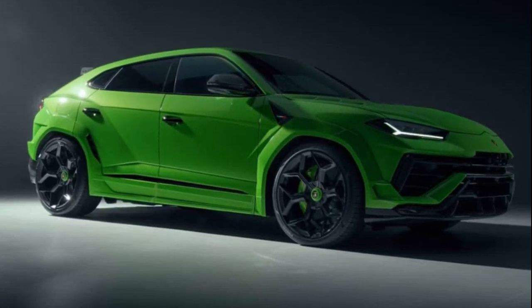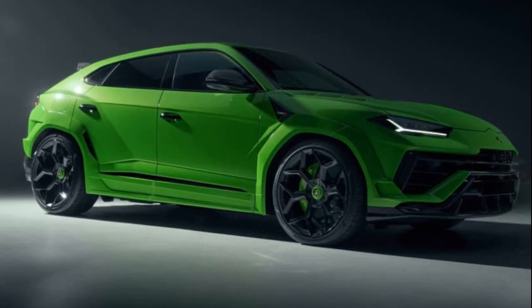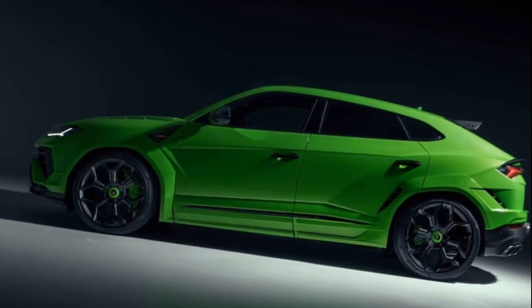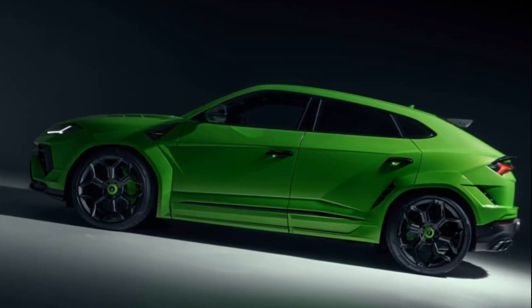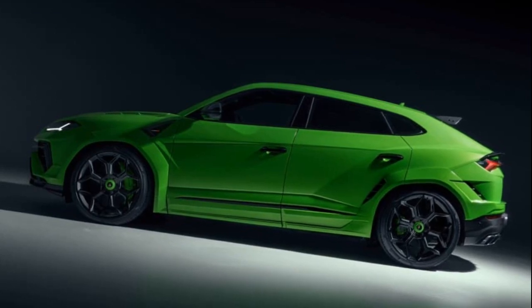Delving into the mechanical enhancements, Novotec couldn't resist tweaking the Urus's 4.0-liter twin-turbo V8. The outcome is an impressive peak output of 782 bhp and 761 lb-ft of torque, surpassing even the power of a hardcore McLaren 765LT.